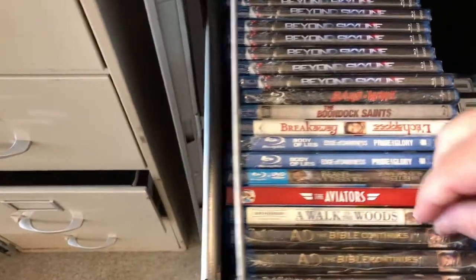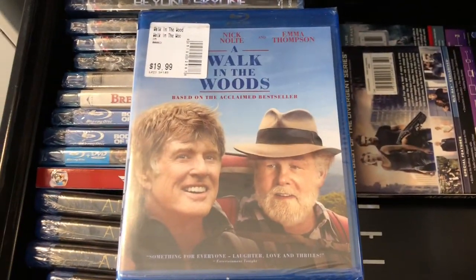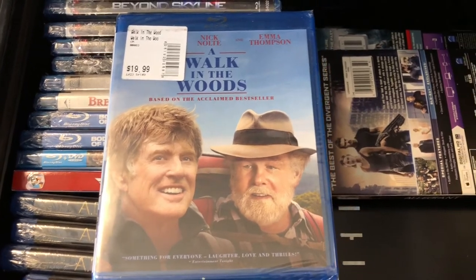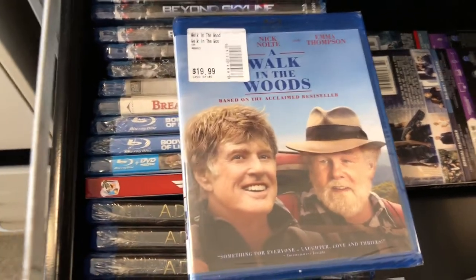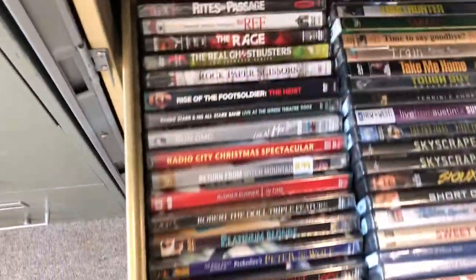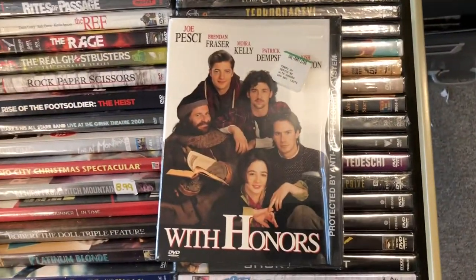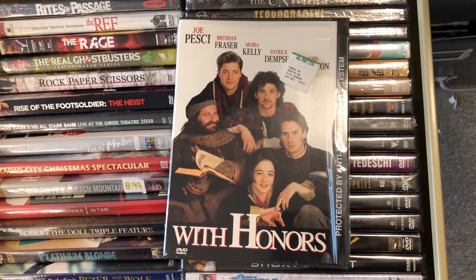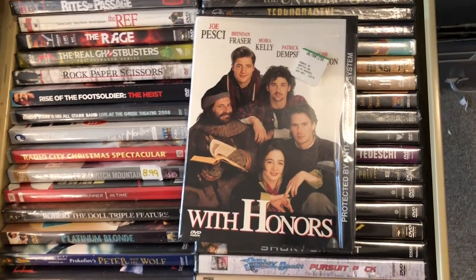Sold another one of those Walk in the Woods Blu-rays — holy cow! Looks like this is my last one. I bought these at Dollar Tree and I've sold about six in the past few weeks. Only got $9.99 for it but I'll take that. There's also a DVD — With Honors — brand new, came from a lot of 75 DVDs for $50 with 50 sealed, and got $9.99 for it.